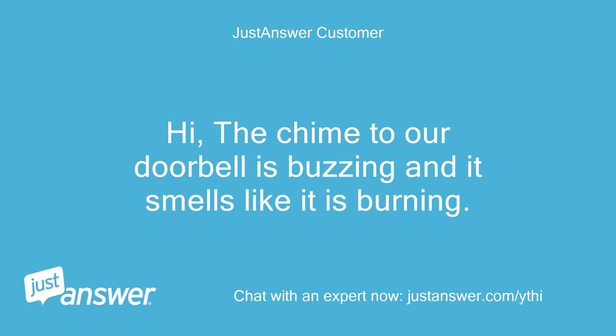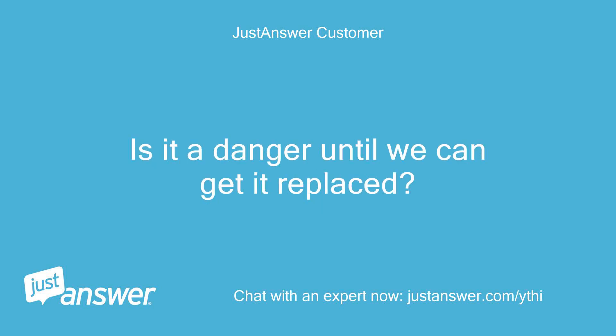Hi, the chime to our doorbell is buzzing and it smells like it is burning. Is it a danger until we can get it replaced?